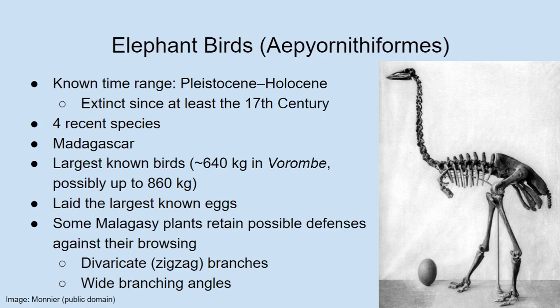Elephant birds also laid the largest known eggs of any animal we know about — larger than the sauropod eggs we know about. An elephant bird egg has been estimated to weigh around 10 kilograms. We do often find the eggshells rather than intact eggs. Something interesting about the ecology of elephant birds: they seem to have mostly lived in coastal wetlands where they were the major herbivores of the time.